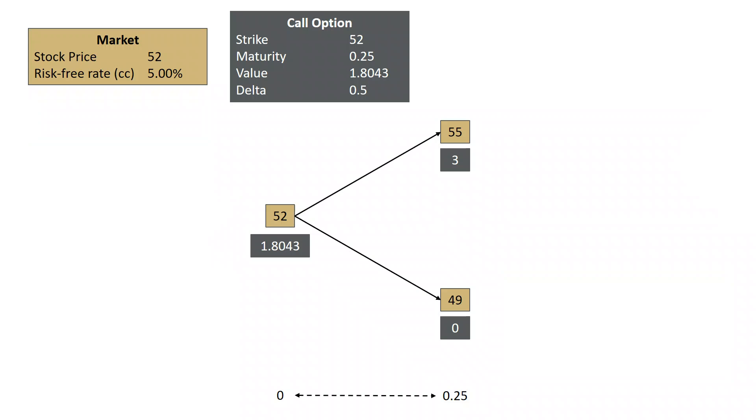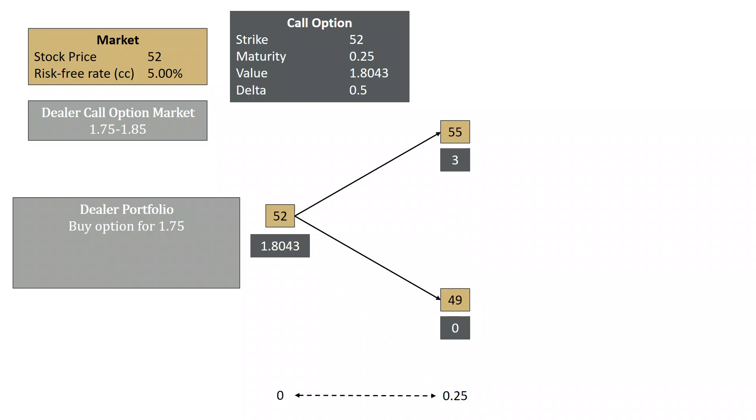Now let's look at what happens if a client wants to sell to the dealer. If the client is selling, the dealer is buying an option for $1.75. His hedge: he's going to borrow half a share and sell the half share for $26. This raises money for the dealer, so he's going to invest $24.25 at the risk-free rate. We can wait until the maturity of the option, when either the stock is at $55 or at $49.